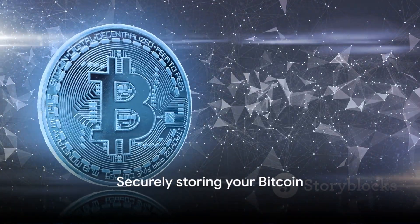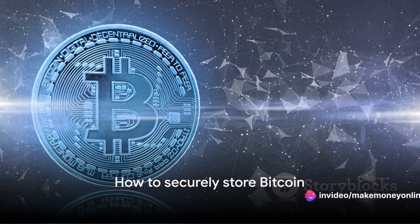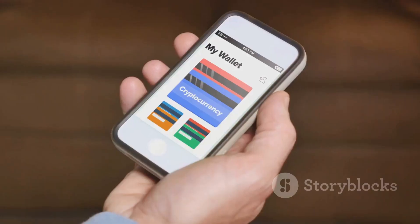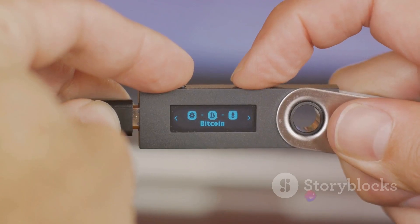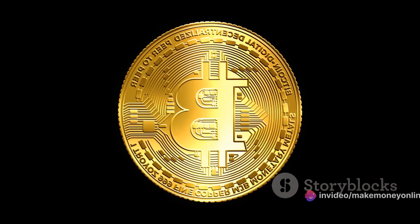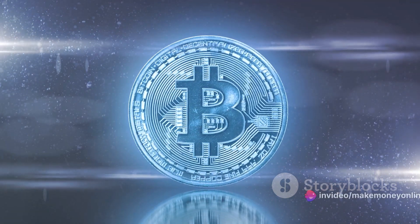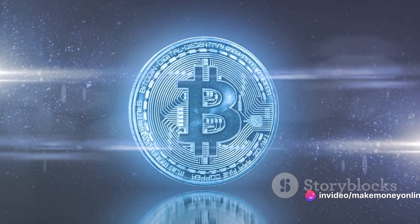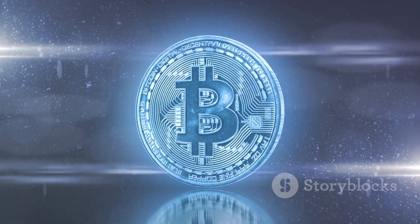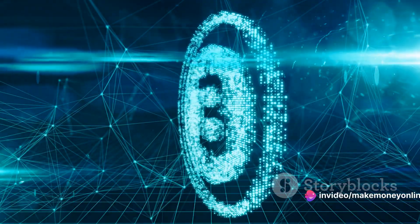Now that you've bought Bitcoin, it's crucial to store it securely. Unlike traditional money, Bitcoin isn't stored in a bank — it exists within a digital wallet. There are many types available, from hardware wallets to mobile wallets. Hardware wallets are considered the safest, as they store your Bitcoin offline. Once you've set up your wallet, find the receive function within it — this generates a unique address, like your wallet's bank account number. Back on Binance, find the withdraw option, enter this unique address, and specify the amount of Bitcoin you wish to transfer. After confirming the transaction, your Bitcoin will be transferred to your secure digital wallet. Keep your wallet safe and never share your private keys.